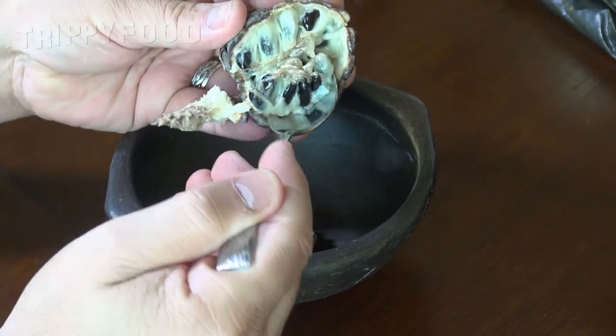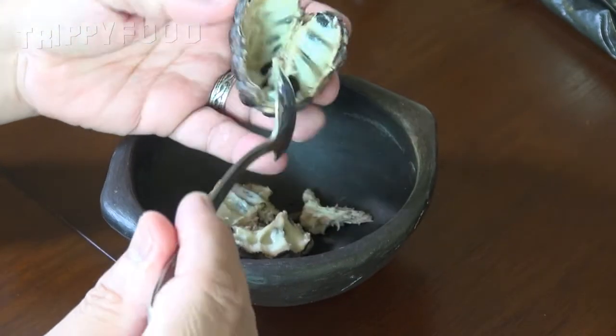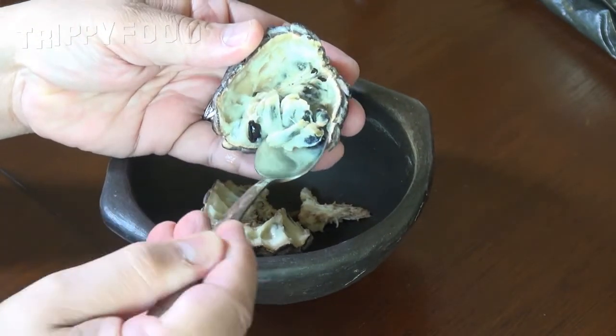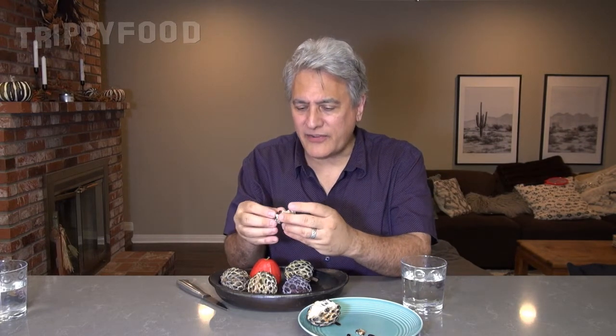The neat way to eat it, of course, is to use a spoon, but what fun is that? I can see why some people say they taste like custard because it does have a kind of a custardy taste to it. But it also has a strong taste of granulated sugar. There's a texture — like around some parts of it — it has kind of a granulated sugar texture to it. You can actually bite down on it; it's like biting down on sugar.